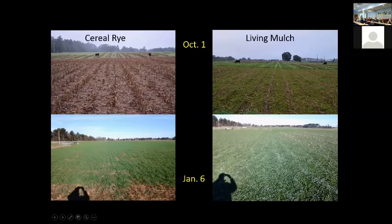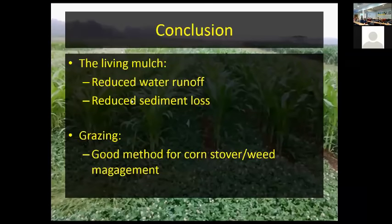The animal performance is also pretty impressive. These are mature animals — it's hard to put weight on them — but they're gaining 1.6 pounds per day grazing the living mulch system, during a period of the year when we don't have much forage available. The animals on the cereal rye system lost about 0.6 pounds, even though they were eating stover leaves and getting nutrients from weeds.